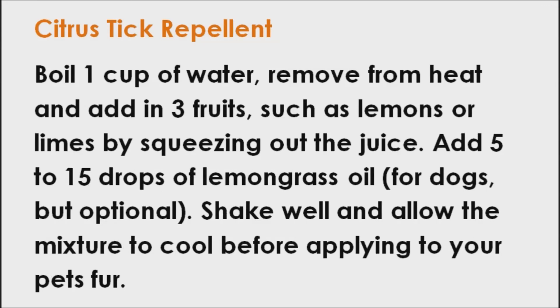Citrus will also repel ticks and fleas while creating a scented repellent. This natural repellent for ticks can be used on dogs or cats. Boil 1 cup of water, remove from heat, and add three fruits such as lemons or limes by squeezing out the juice. Add 5 to 15 drops of lemongrass oil for dogs, but this is optional. Shake well and allow the mixture to cool before applying to your pet's fur.